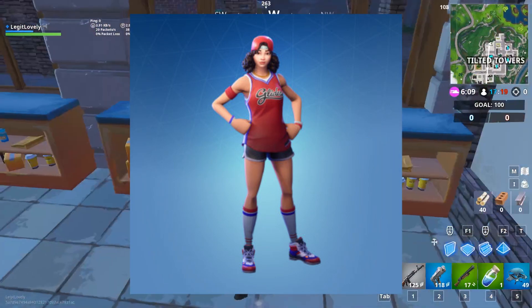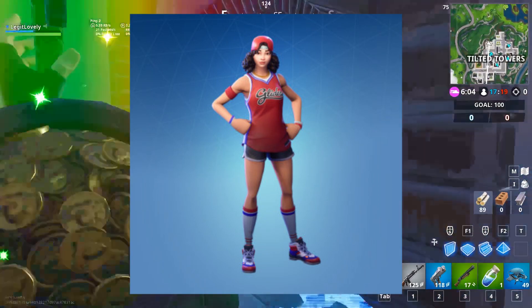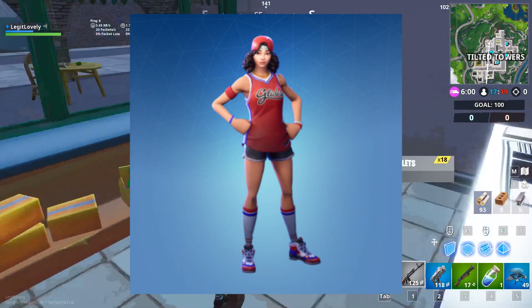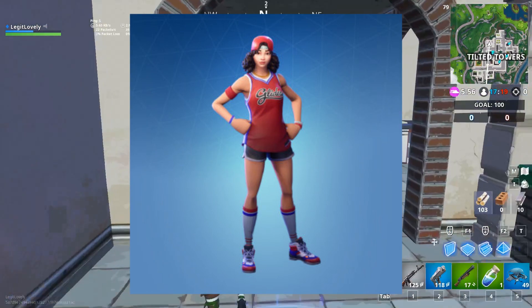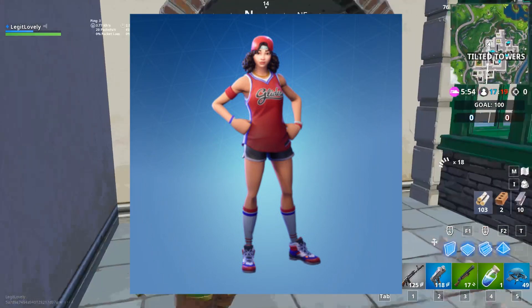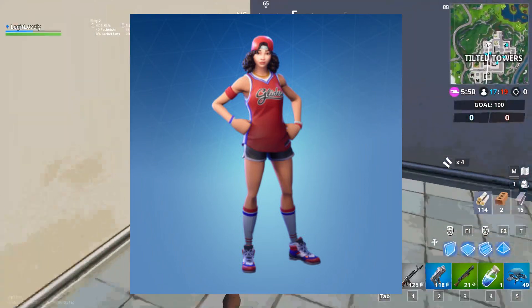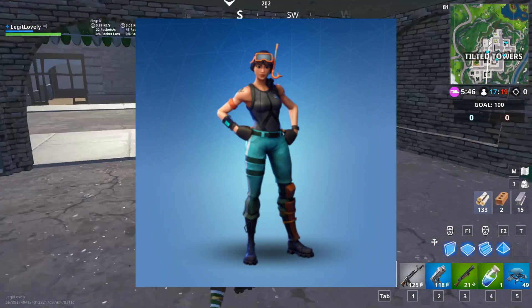Next on our list is Triple Threat. Since the skin was in the item shop once, I don't believe I've seen it back since then, which is very disappointing. It's only a rare skin — a blue skin — so I'm kind of waiting patiently but impatiently for it to come back. It's just a really cute basketball girl skin and I really really want it. Epic, if you're watching this video, please bring the Triple Threat skin back.